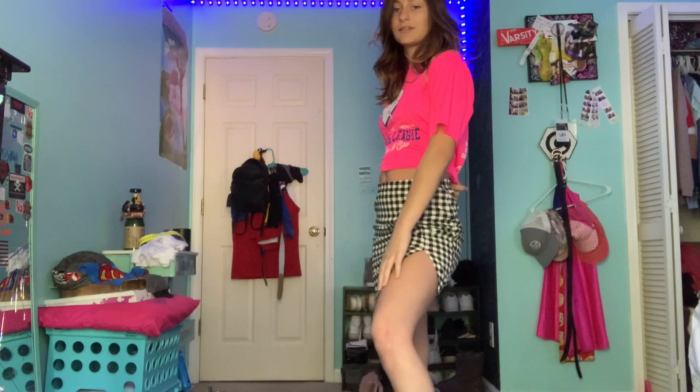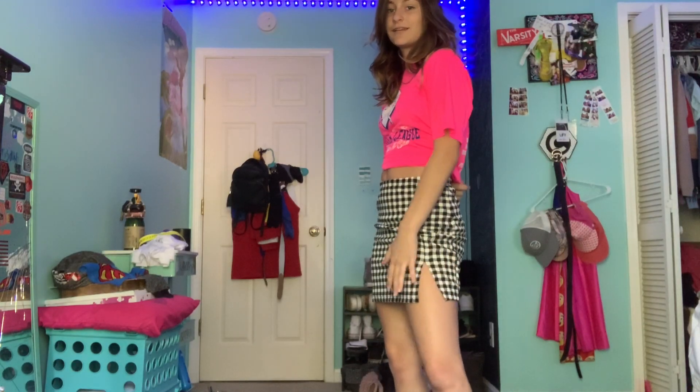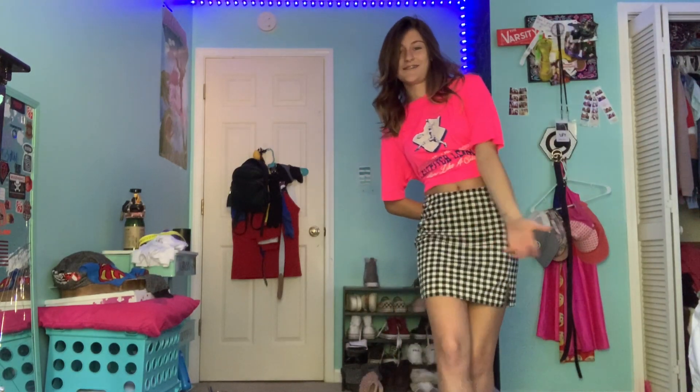I don't really wear skirts that much but this is really really cute, and I do have a shirt that would go with it really well. It's really stretchy and comfortable so I give this a ten out of ten. It's perfect. The only weird thing about it is it's a skirt and I don't really wear skirts.